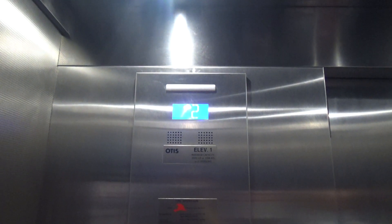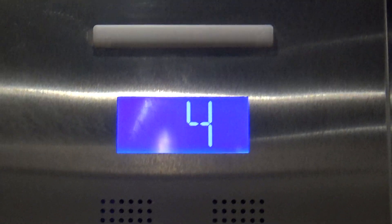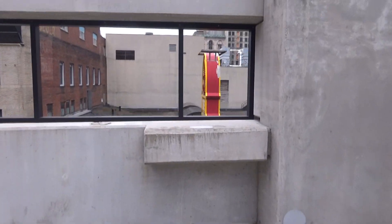Here we go. These run flawlessly. Wow, this thing is pretty erratic for a Gen 2. Let's go, let's go, let's go. Oh man, this is a nice view. Oh wow, this is a great view.